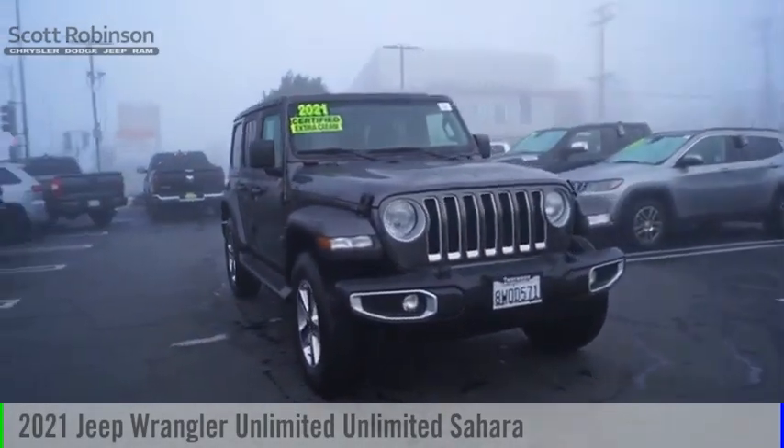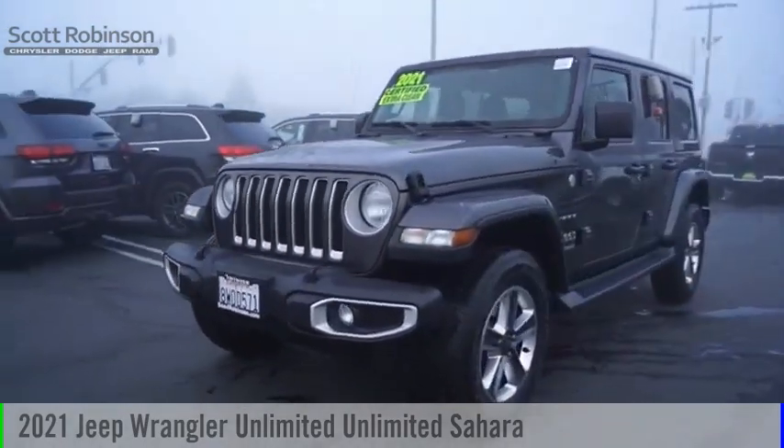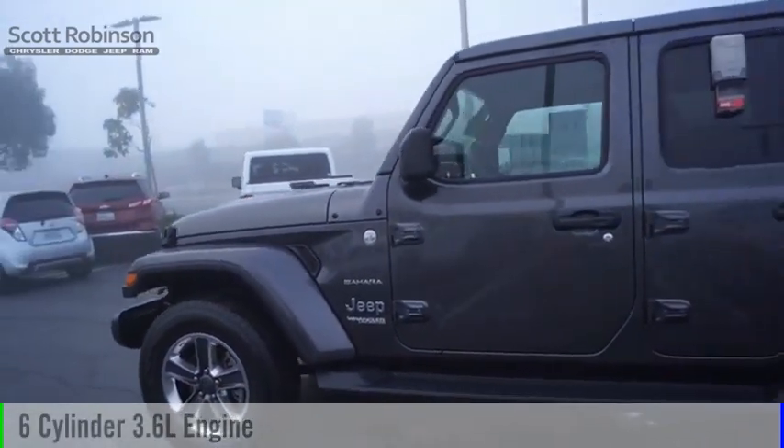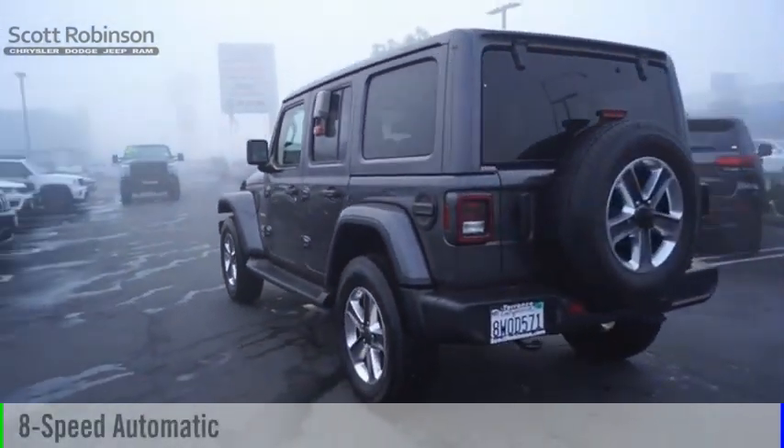Make a great choice today with the 2021 Jeep Wrangler Unlimited. This vehicle is powered by a four-wheel drive, six-cylinder, 3.6-liter engine, and comes with an eight-speed automatic transmission.